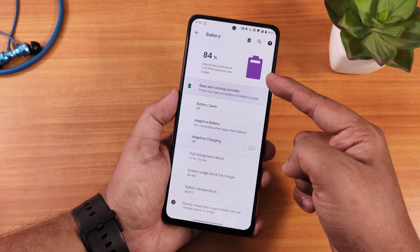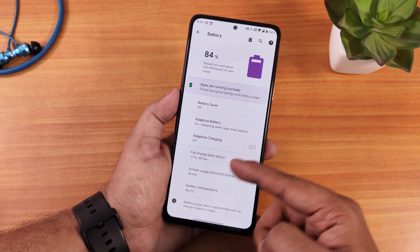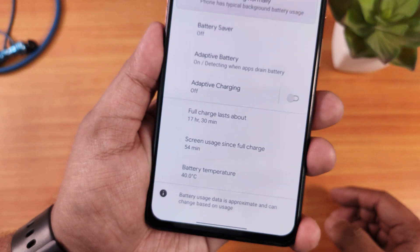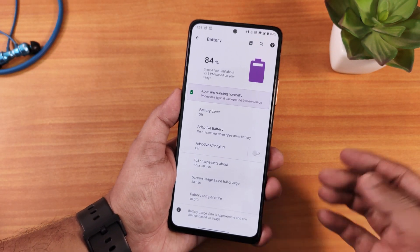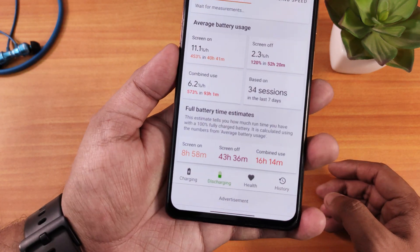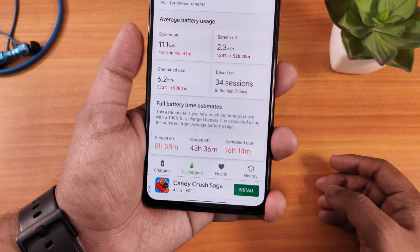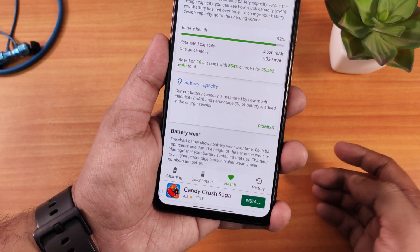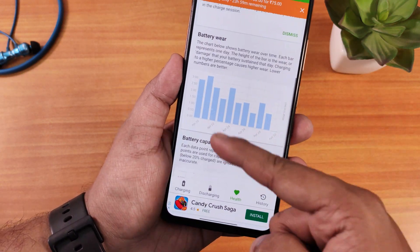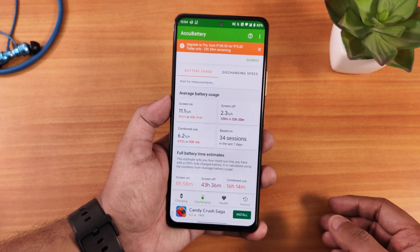The battery saver is present and very helpful. In battery settings you can view full usage details. The battery temperature shows at the bottom — currently 44 degrees in summer. Overall the battery experience has been great. Using AccuBattery, I've been getting about 9 hours of screen-on time, which is great for a device that's almost a year old. I have 92% battery health remaining after many charging cycles, and still getting about 9 hours of screen-on time — decent for the Redmi Note 10 Pro.